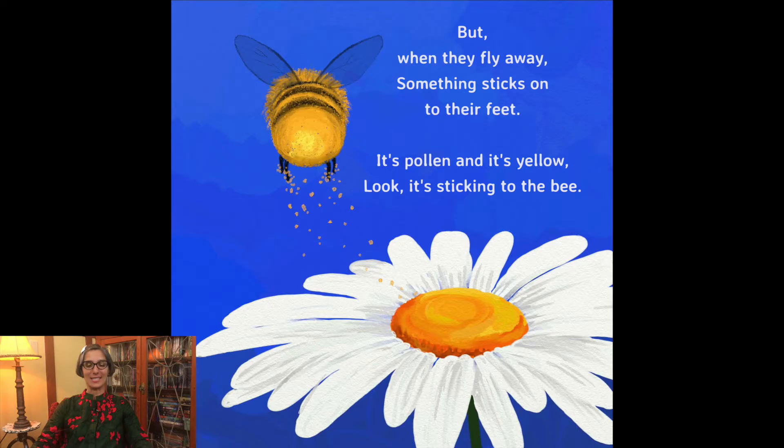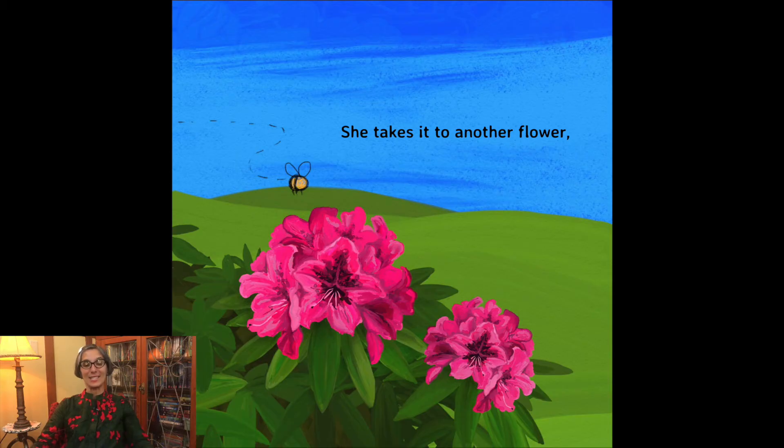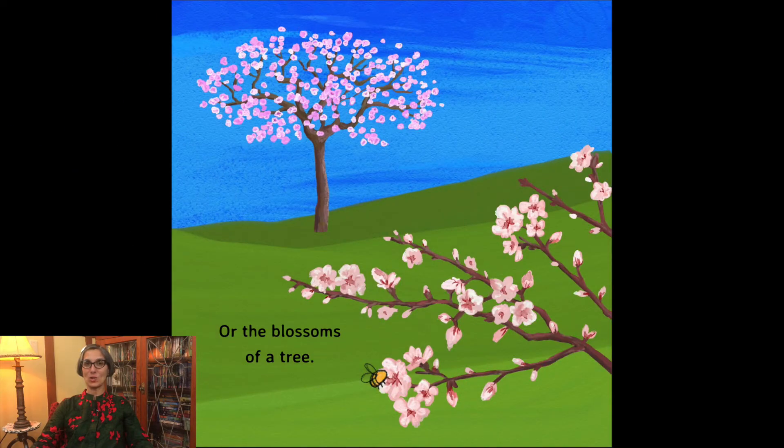It's pollen and it's yellow. Look, it's sticking to the bee. She takes it to another flower or the blossoms of a tree.